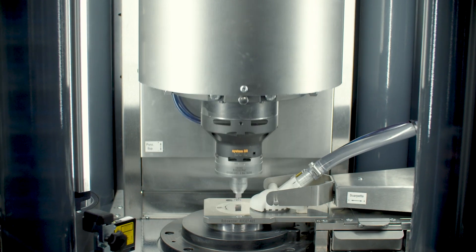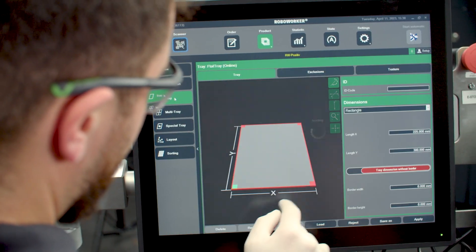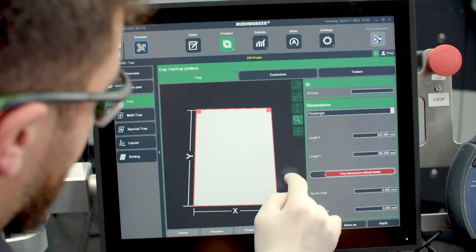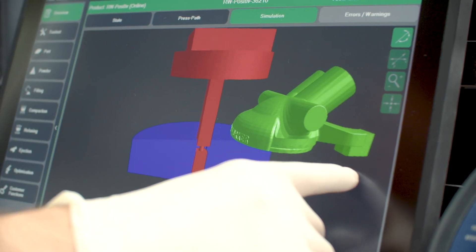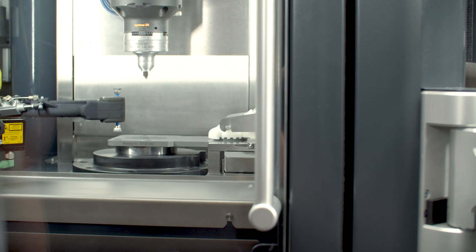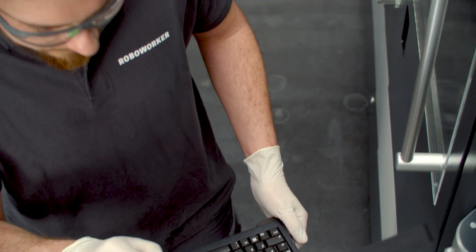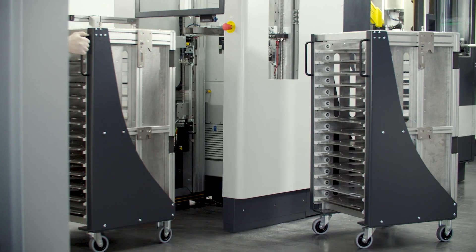Our focus is not only to reach the highest strokes per minute — we also concentrate on the overall equipment efficiency. Customers are able to maintain their proven process parameters. The RPC is self-optimizing; all non-productive times are continuously minimized. The simulation of the pressing process can be viewed by the customer even before pressing the first part. The setup process is guided and therefore much shorter and less fault-prone than on conventional systems.